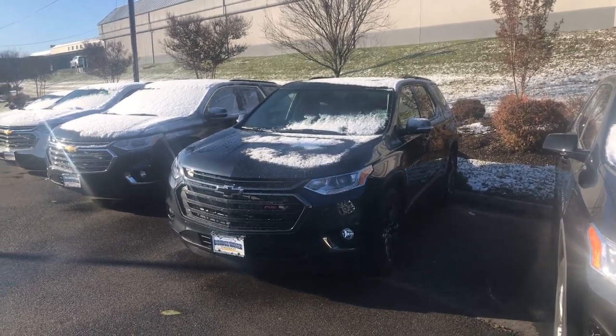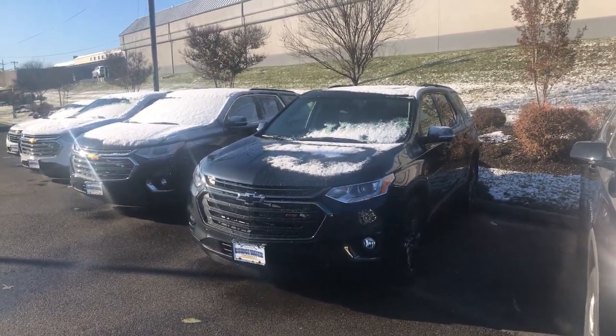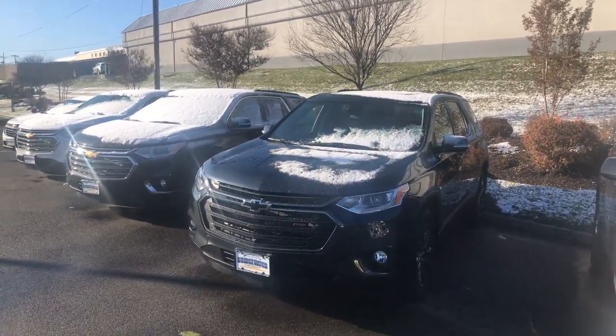This is a 2020 Chevy Traverse that you inquired about — a fantastic SUV that fits up to seven passengers comfortably if you have the captain seats in the second row, which everybody loves.